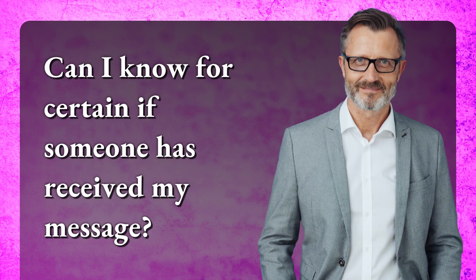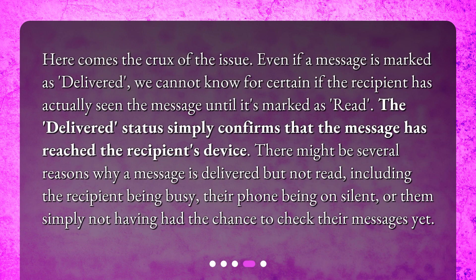Can I know for certain if someone has received my message? Here comes the crux of the issue. Even if a message is marked as delivered, we cannot know for certain if the recipient has actually seen the message until it's marked as read. The delivered status simply confirms that the message has reached the recipient's device. There might be several reasons why a message is delivered but not read, including the recipient being busy, their phone being on silent, or them simply not having had the chance to check their messages yet.